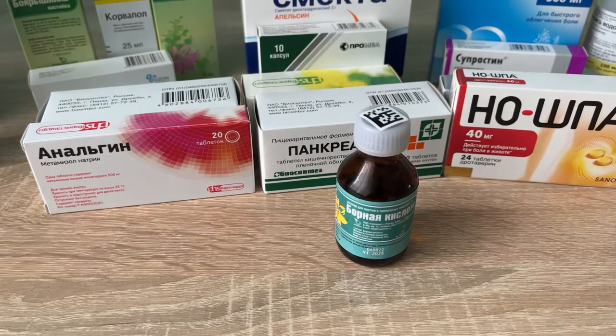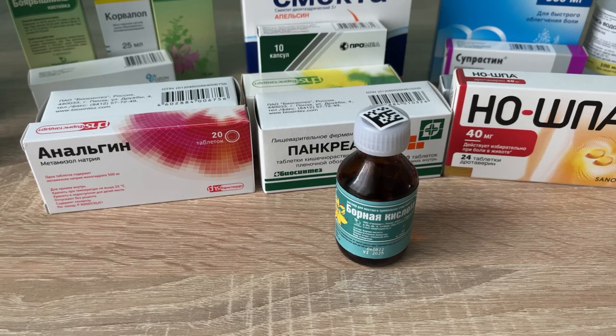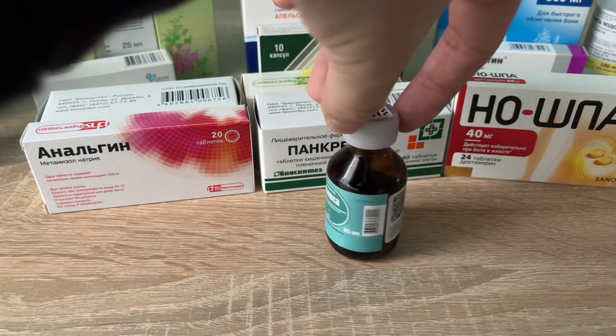For ears, boric acid can help. It works as a good antiseptic — you take a cotton wool, absorb it with boric acid, and put it into your ear. The price is 24 rubles, which is about 40 cents today, produced in Russia by the Hippocrates company.